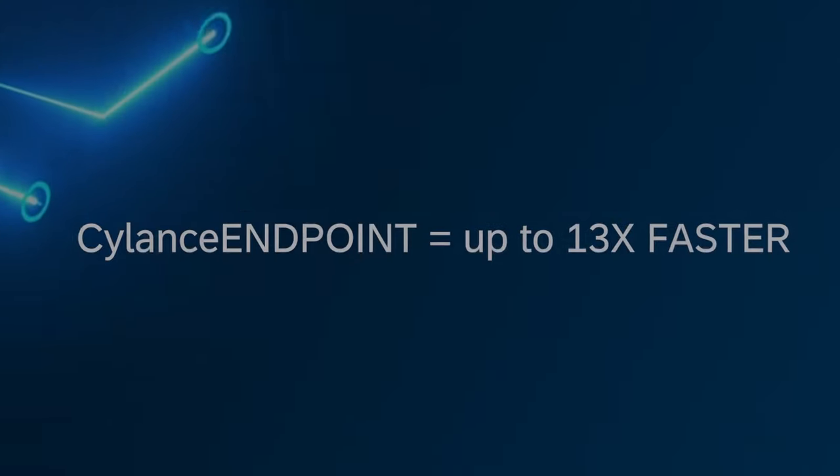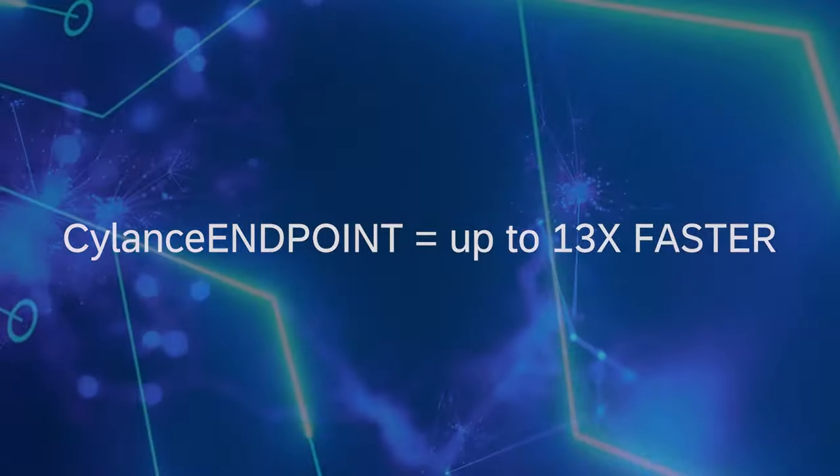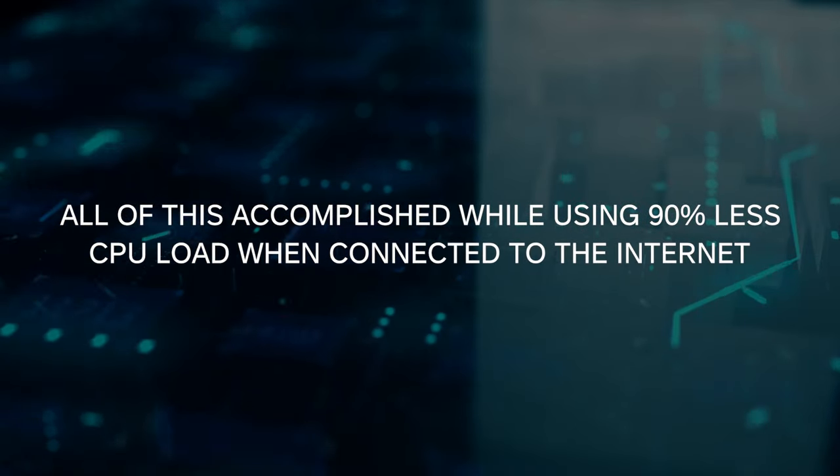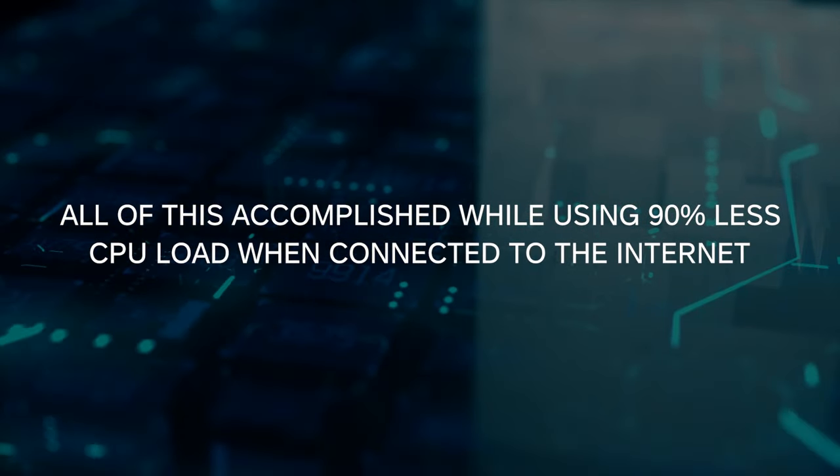Silence Endpoint was 13 times faster, which will scale to the overwhelming growth in AI-generated polymorphic malware in a way no human can. All of this is accomplished while using 90% less CPU load when connected to the internet, and even significantly better when disconnected. Silence AI is making these decisions using just a fraction of the CPU load while the rest chug away at maximum CPU.